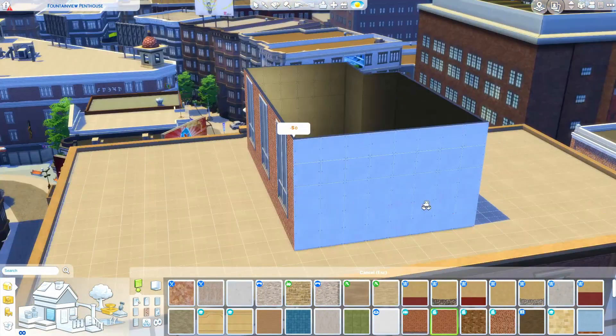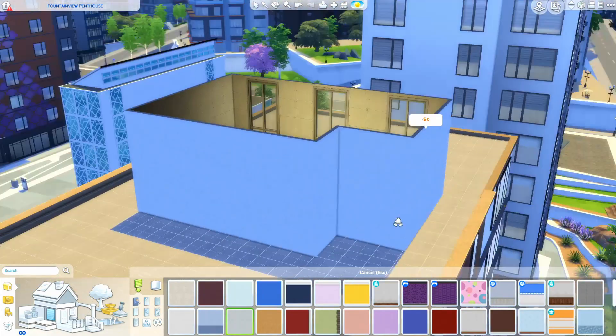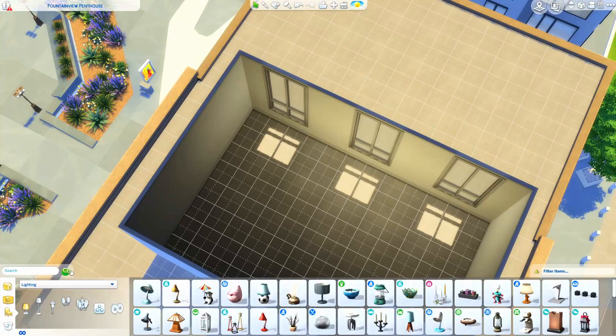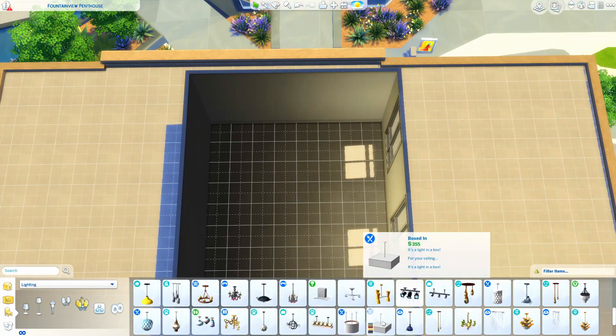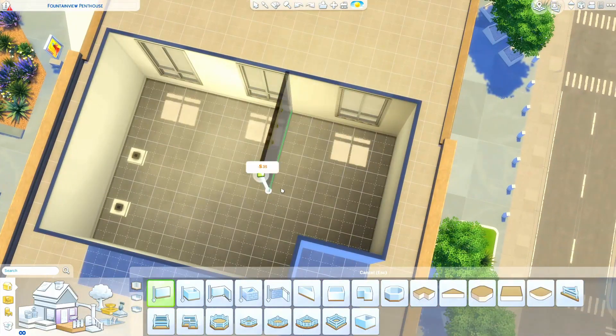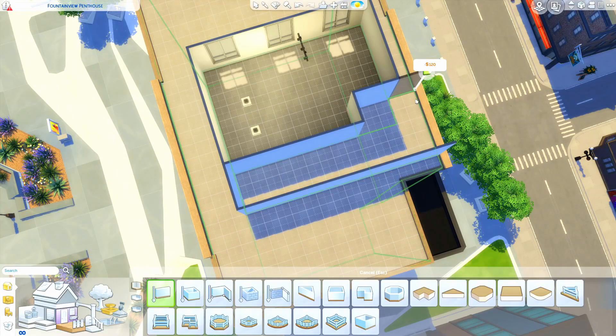I'm actually moving in a month, which is kind of crazy because that's earlier than we were anticipating, but that's just how the cookie crumbles. So no better time than the present to build my current apartment. You can see I'm working on the outside — I put it on one of the penthouse lots.